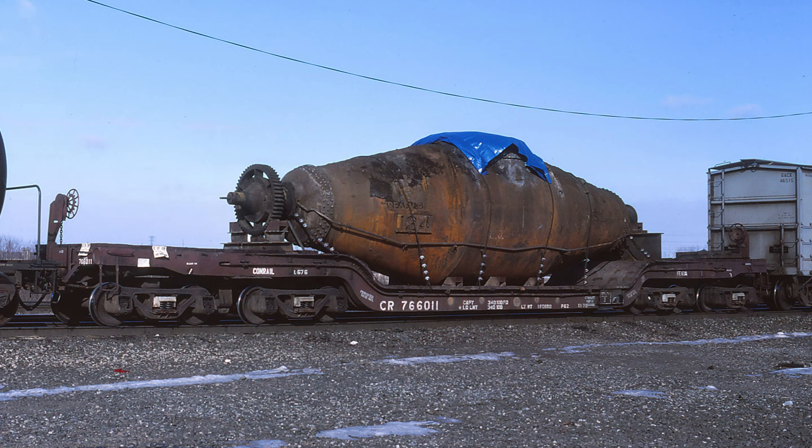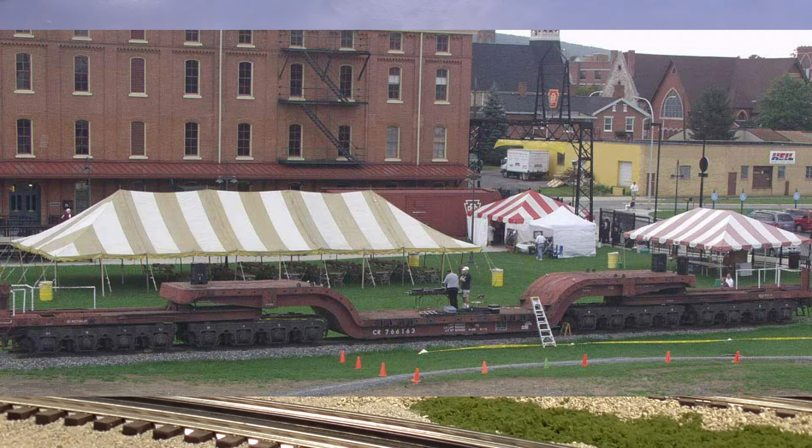So is this the biggest depressed center flat car that Conrail has ever owned? Absolutely not. That would be Conrail number 766163, as seen in this picture — formerly Penn Central number 766163, formerly Pennsylvania Railroad number 47024 5. This depressed center flat car was built by the Pennsylvania Railroad in Altoona in 1952. The car was repainted and renumbered to 766163 after the creation of Penn Central.